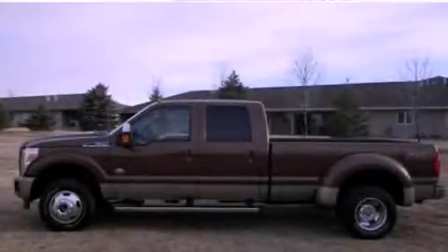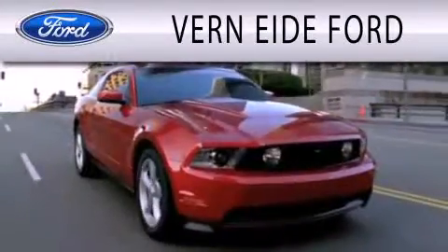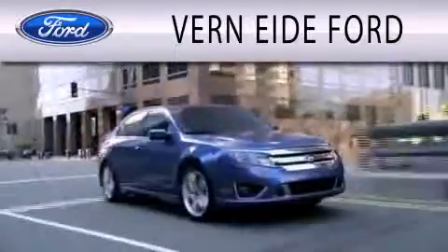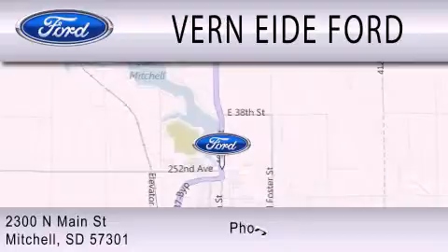Stop by today and test drive this automobile for yourself. Verniety Ford is dedicated to doing everything possible to ensure that the experience you have selecting your next vehicle is as pleasant as possible. We're located at 2300 North Main Street in Mitchell.